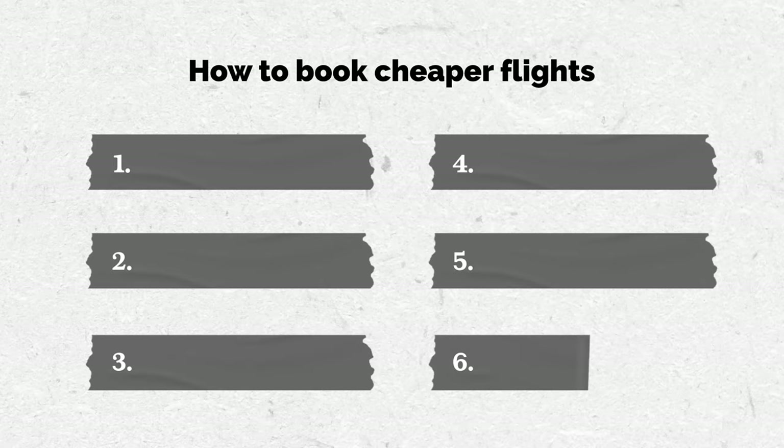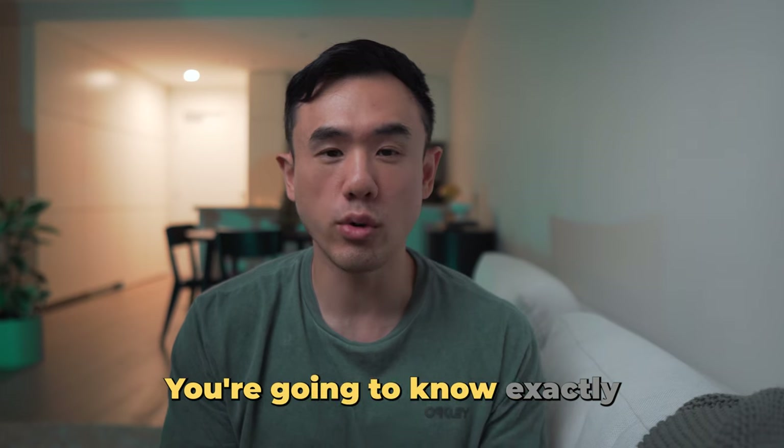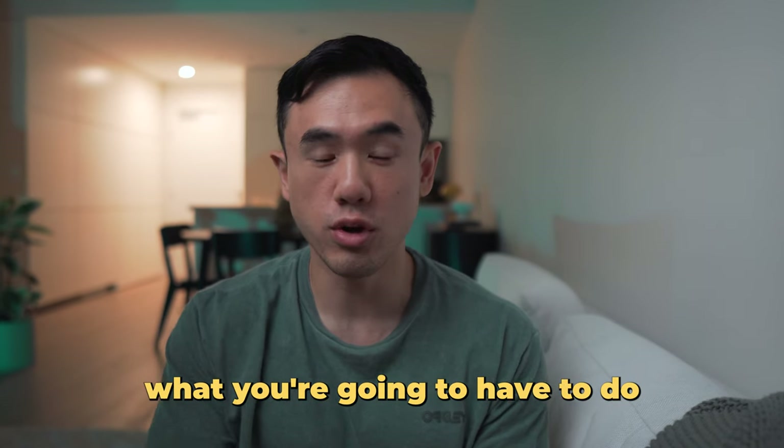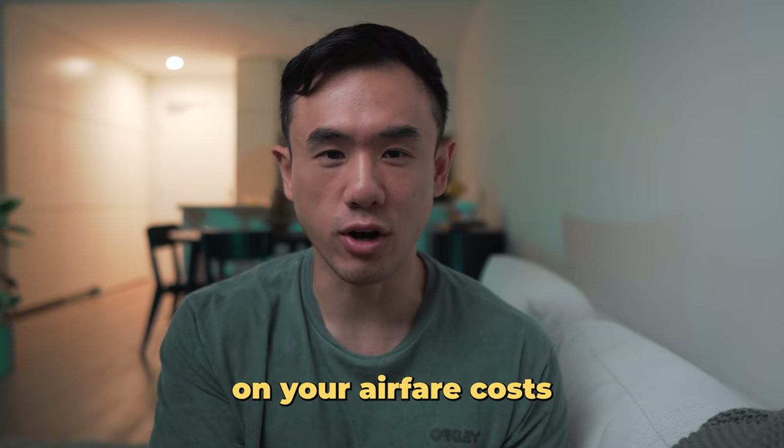This video will be broken up into six different parts, and by the end of it you're going to know exactly what you need to do for your next holiday booking so that you can save hundreds of dollars on your airfare costs.